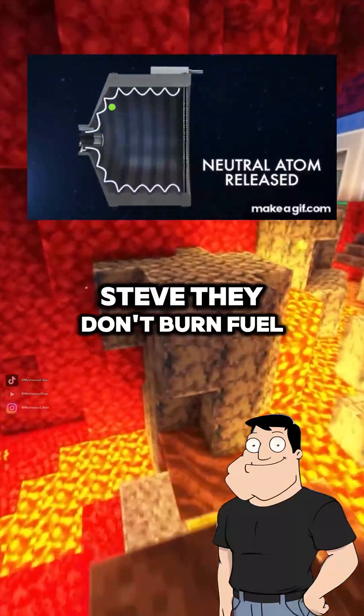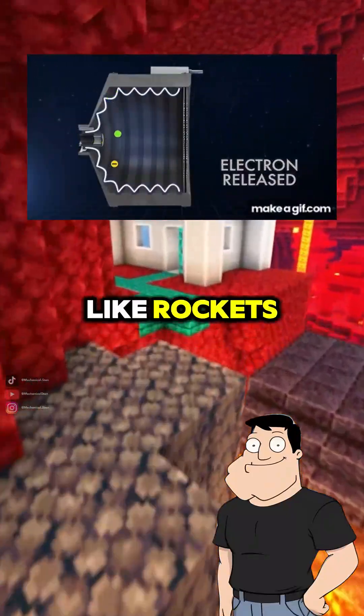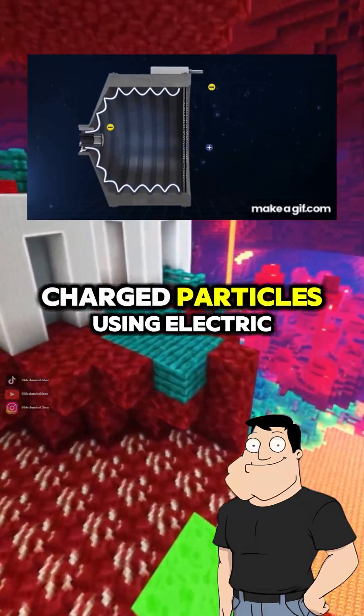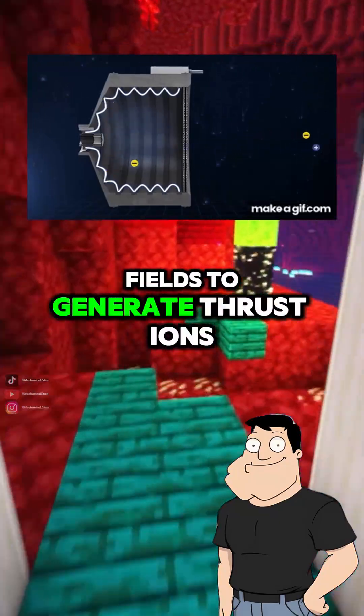With ion drives, Steve. They don't burn fuel like rockets. Instead, they accelerate ions — charged particles — using electric fields to generate thrust.